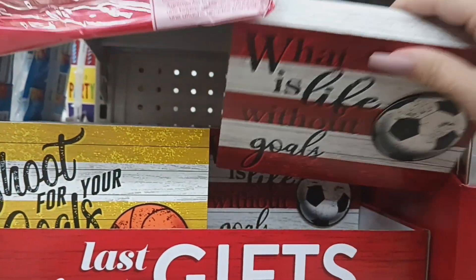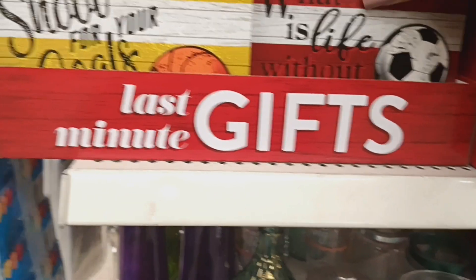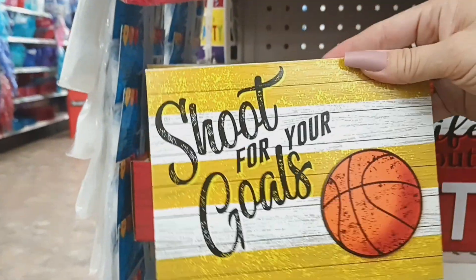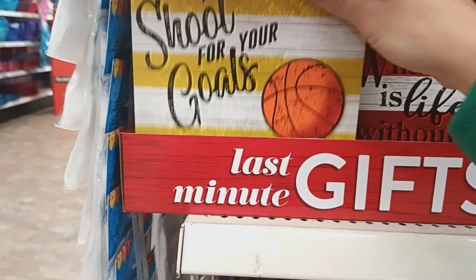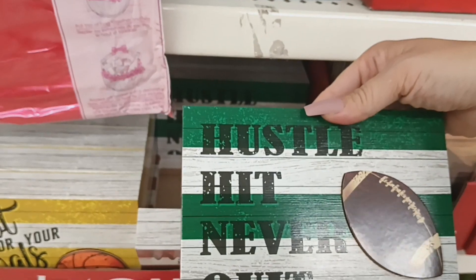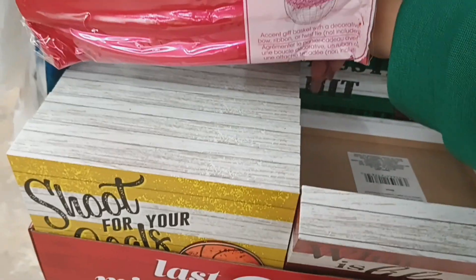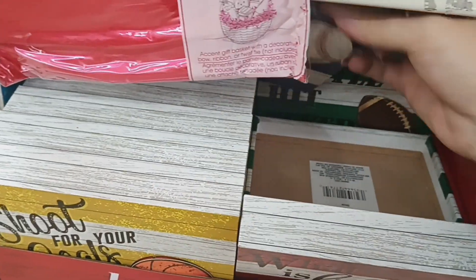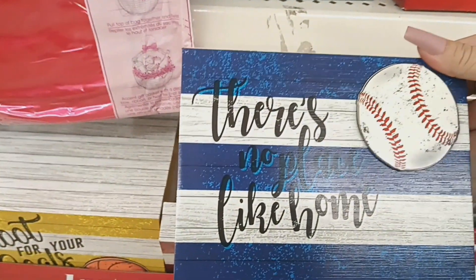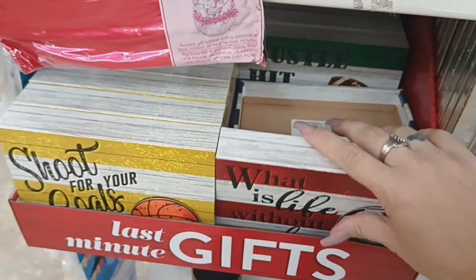They have some sports-themed items. One says 'What is Life Without Goals,' another says 'Shoot for the Goals,' and there's a football one that says 'Hustle Hit Never Quit.' There's a baseball one too, and one that says 'There's No Place Like Home' — definitely different and cool.